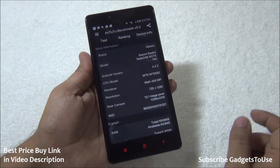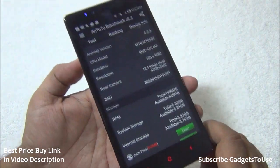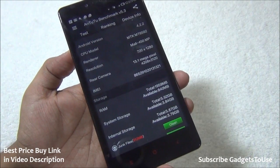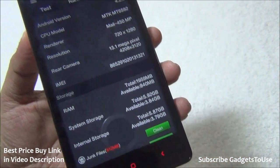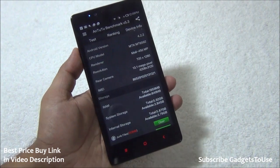As far as available RAM is concerned, out of 2 GB you will get approximately 940 MB available on first boot. At the time of testing, with not too many applications running in the background, approximately 840 MB of RAM is free, which is fairly good and the device remains responsive.